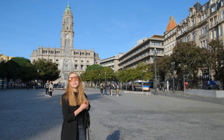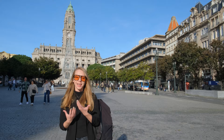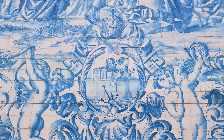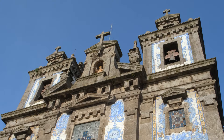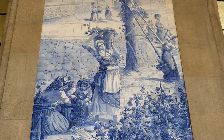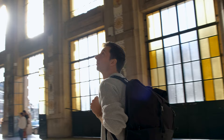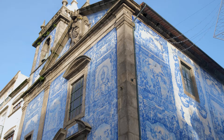Porto is a place that you have to explore by walking, because it's like an open museum where on every corner there is beautiful architecture and tiles. Ceramic tiles are known as azulejos and they're a true testament to the country's rich and artistic heritage. Some buildings here are covered by thousands of these azulejos. For example, the São Bento train station in Porto is perhaps one of the most beautiful in the world — its main hall features an impressive tile work consisting of 20,000 tiles telling the history of Portugal.